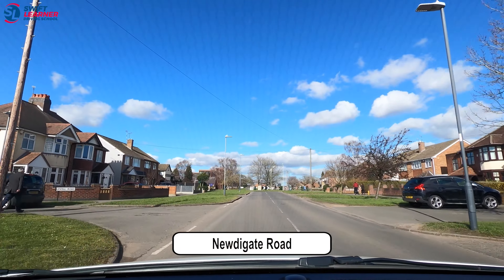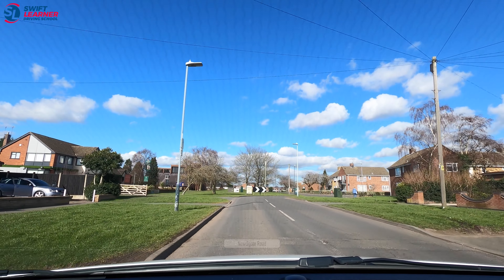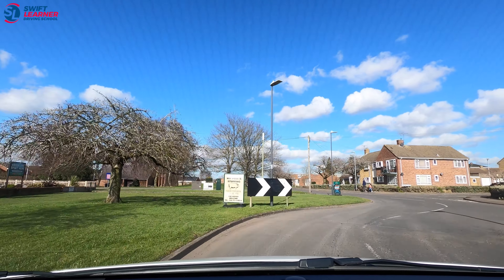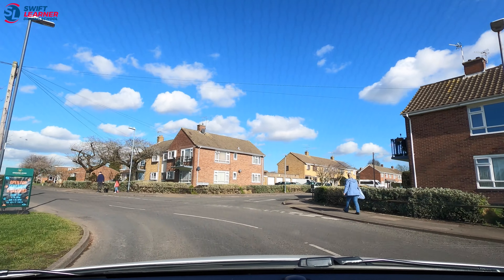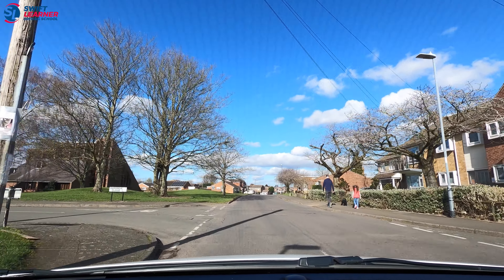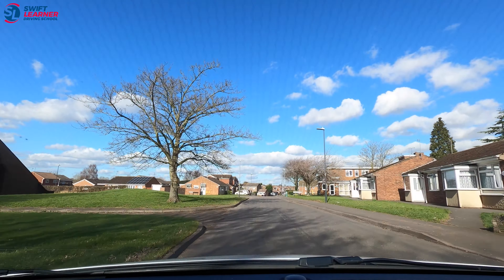We're on Newdigate Road in Bedworth and we're heading towards a sharp S-bend. A common mistake here is people drift out into the middle of the road and block both sides, whereas we must stay close to the curb on the left and go around the bend. A helpful tip is that if there's a large vehicle coming on the opposite side, we can give way before the S-bend to let them pass.